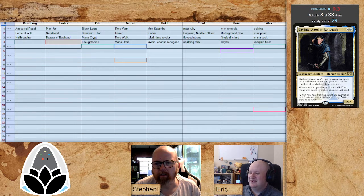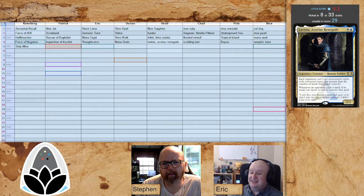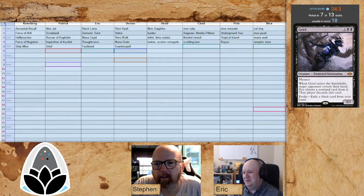Thoughtseize — these one-and-two mana discard spells are really valuable in this format. Patrick says 'me too' with Inquisition of Kozilek. Mark is exceptionally happy to grab a fourth-round Force of Negation. That's absolutely delightful. And the Strip Mine. Mark is school-girl happy right now — he really likes what he's got going on. Grief is good; you could probably float it a little later, but it's definitely strong. Fast Bond for Eric — wow, round five.